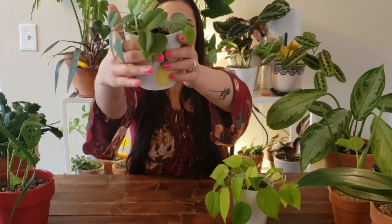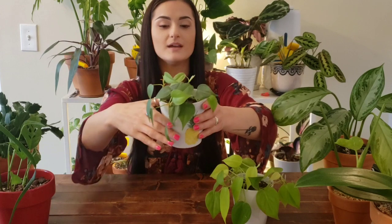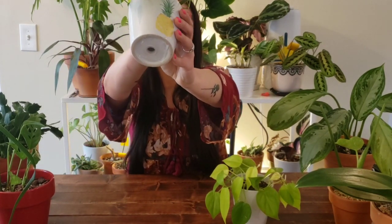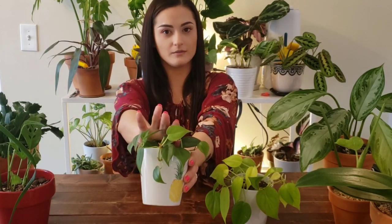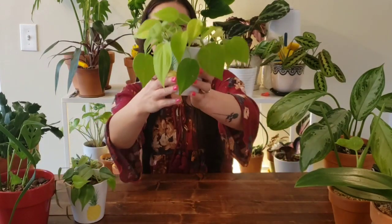I do want to point out something — this pot is so cute and I got it from Walmart for $1, which is awesome. It has a cute pineapple on it and a drainage hole. So I bought two, and the other one has my neon philodendron.